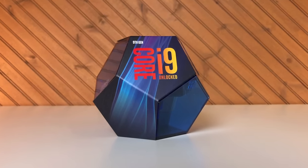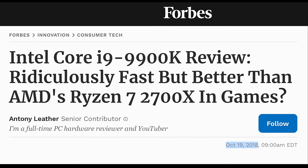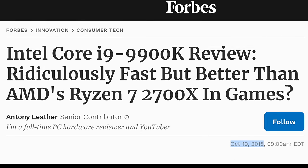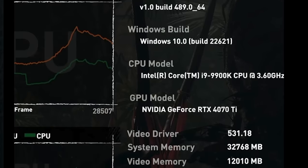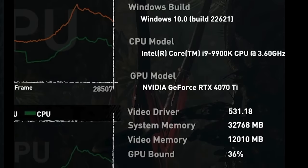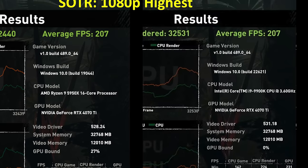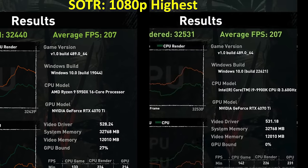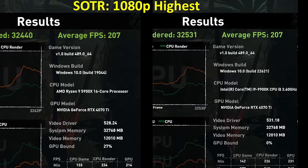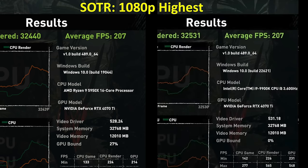For those who have watched the channel, I have an i9-9900K system, and I was wondering how that flagship gaming CPU launched in October of 2018 — almost five years ago — would CPU bottleneck the 4070 Ti. The i9-9900K at 1440p gets 182 FPS and is 36% GPU-bound. At 1080p, it achieves 207 FPS just like the 5950X, even though it shows 0% GPU-bound versus the 5950X being 27% GPU-bound. But what does that really mean, and how many frames am I losing?